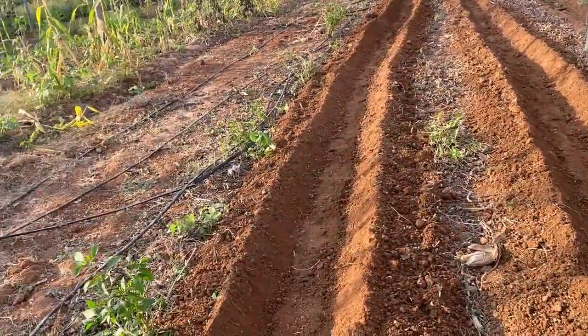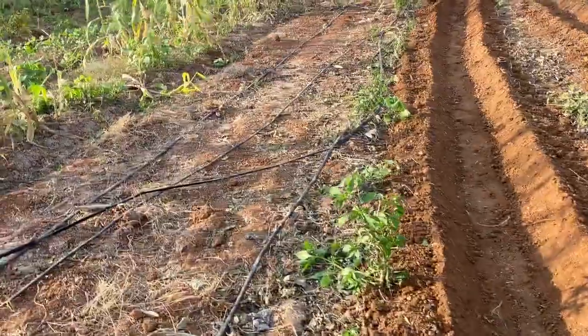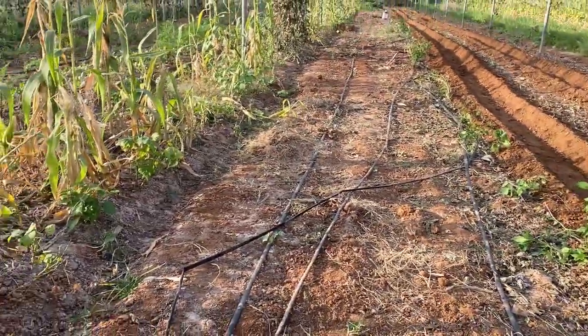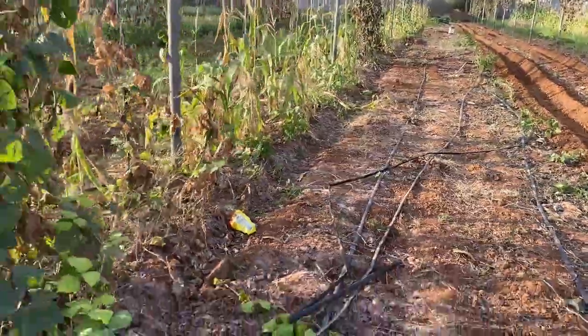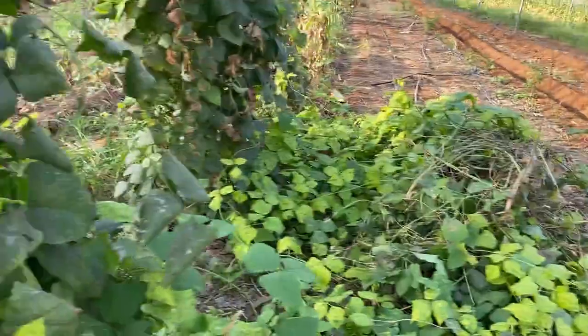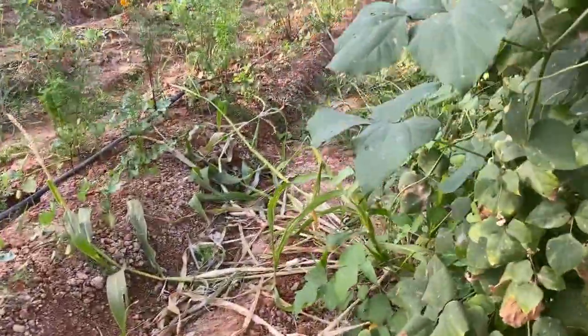The next line is a chili line. After that was a local type pole bean which we have removed, and we are going to soon plant some summer vegetables there.